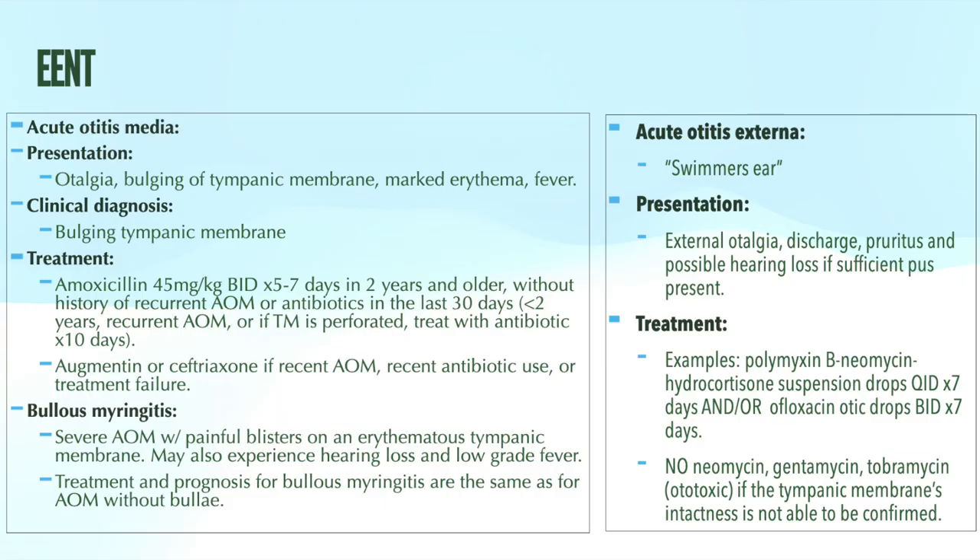First up, let's talk about some ear complaints. Acute otitis media, or AOM, is primarily an infection of childhood; however, adults can get it as well. Most cases occur in young children, typically between the ages of six and 24 months, and the incidence declines significantly after five years of age. A bacterial ear infection is typically a result of impaired functioning of the Eustachian tube, leading to a buildup of fluid — which can result from an upper respiratory infection or allergic rhinitis.